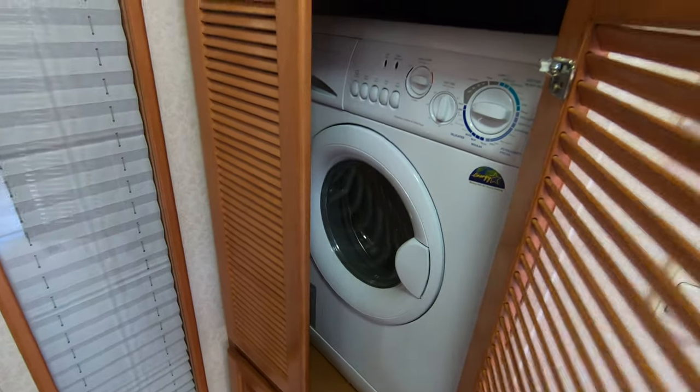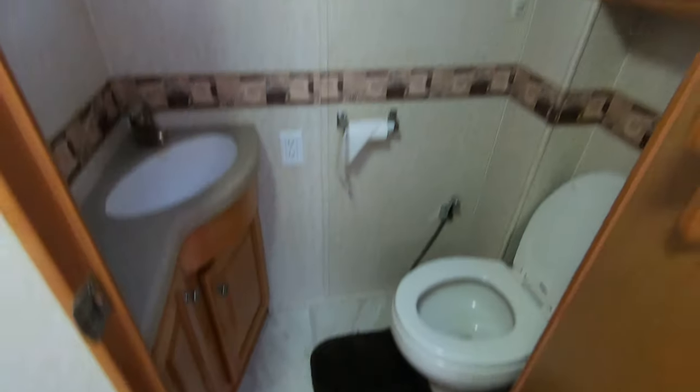The shower does have a seat. Washer and dryer right there. Fantastic fan above with the rain sensor.